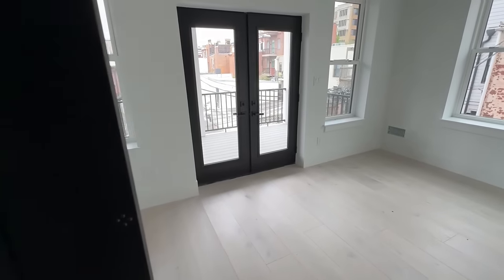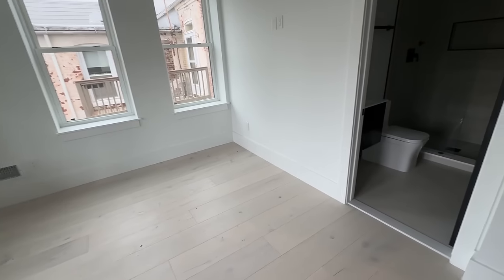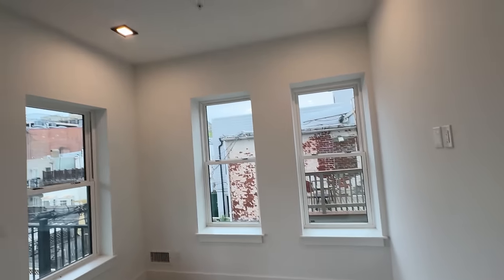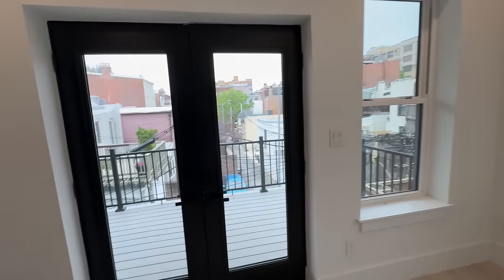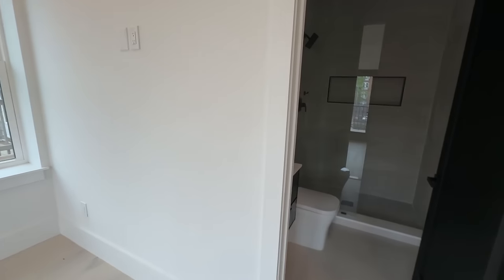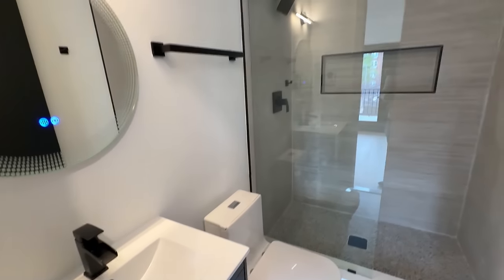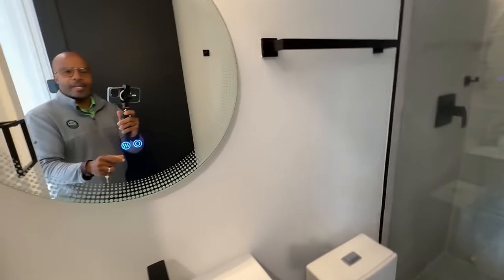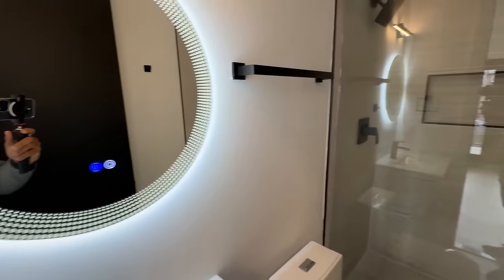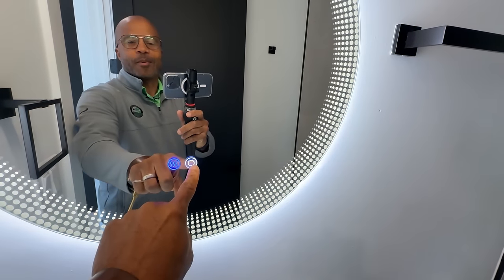Now we're on the second level. This is a secondary bedroom — lots of windows, you're gonna get a lot of light in here. Let's check out this bathroom. Here we have one of these heated mirrors — that's pretty cool, I like that look. Oh look at that — I'm over here playing with the mirrors.